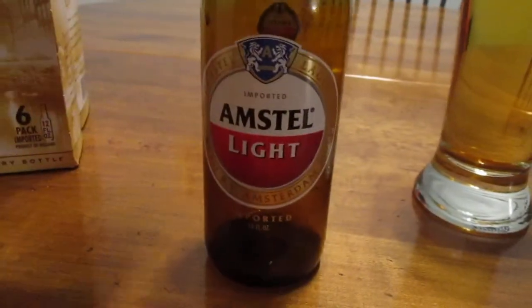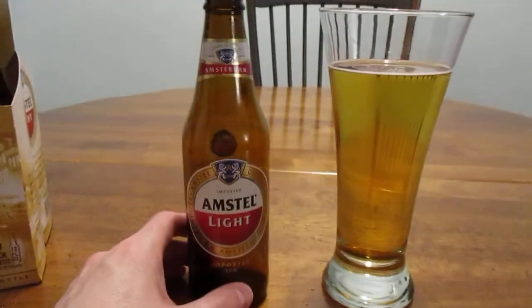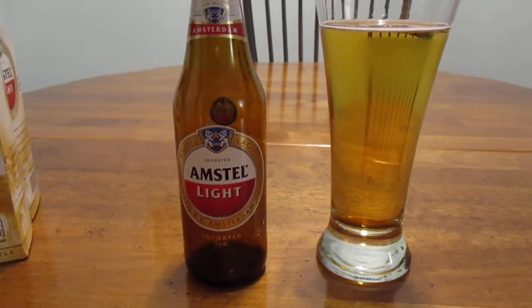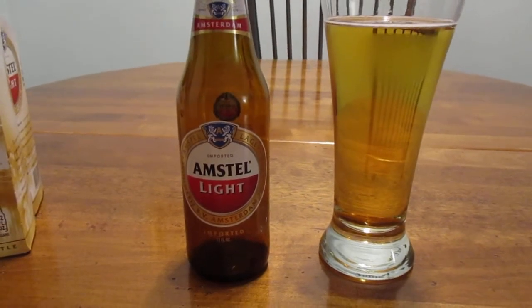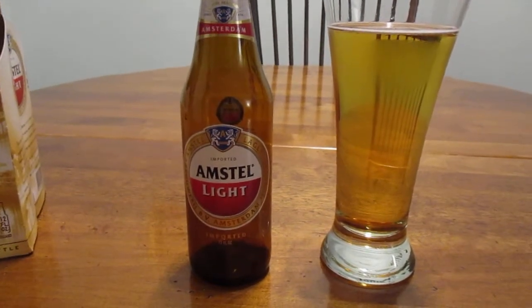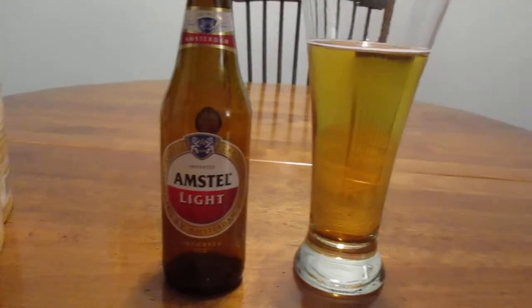And then you have the bottle right here. Now, Amstel was its own separate brewery for roughly 98 years. In the late 1960s, they were purchased by Heineken. I guess Heineken wanted a second beer to sell, and strategically it made sense to put the two together. So it's been that way ever since.